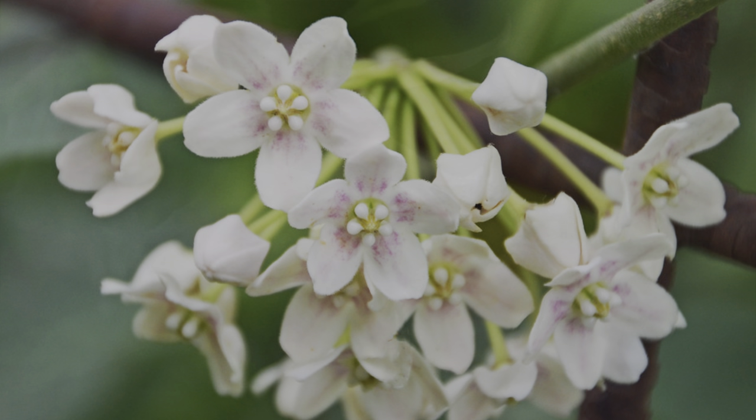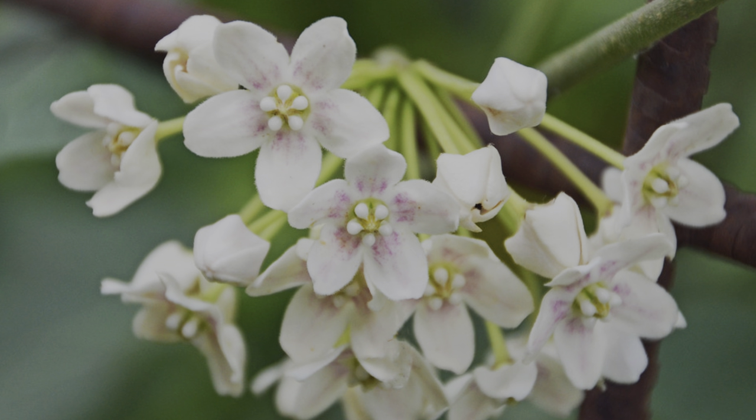Number eight is a bit of a curveball: Dregea sinensis. It's not suitable for the whole of the UK — down south it'll be fine, but up north you'll need to bring it in over winter as it's only really tolerant of temperatures down to about minus five, and it does need a sheltered position. That said, it's such a nice climber I had to include it. It's evergreen, retaining its leaves all year, with lovely soft green on the top side and a grey hairy underside — so you get nice foliage interest, with an almost heart-shaped look to the leaves.